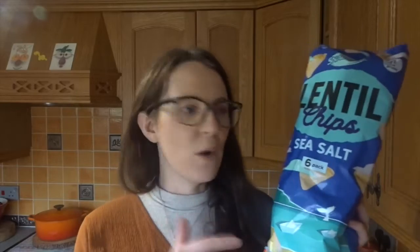I adore these from Aldi — the lentil chicks, sea salt flavour. They also do a barbecue flavour and they are vegan friendly. They're £1.25 a bag with six bags in the pack. They're three and a half sins each, and you get a lot of product in the bag to warrant that. If you're calorie counting, each bag is 72 calories. I really do recommend these — I love that tangy tingliness on your tongue.